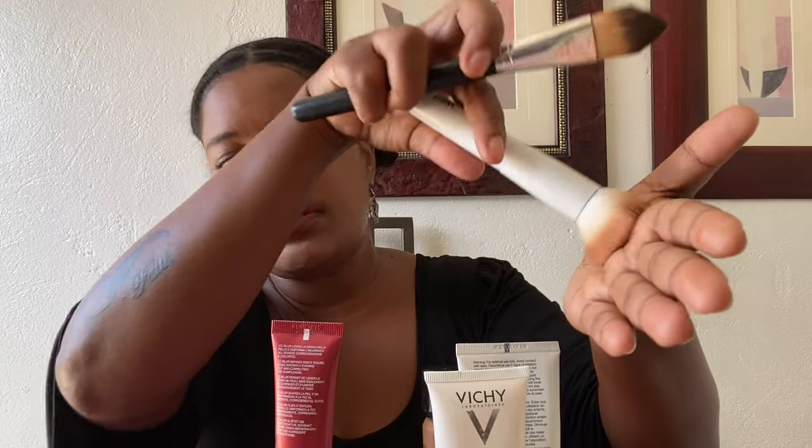A little tip on brushes: wash them very often. If you're wearing a full face every single day, wash your brushes every Sunday. You can't keep using the same dirty brush over and over on your skin. A simple way to clean brushes is with water and baby shampoo — that's all you need. Rub it in a circular motion in your hand, going with the grain of the brush with baby shampoo, and you're done. That covers foundation — Alritha, I hope that answers your question.